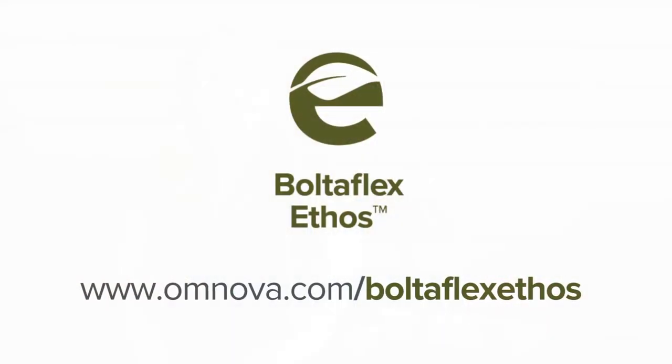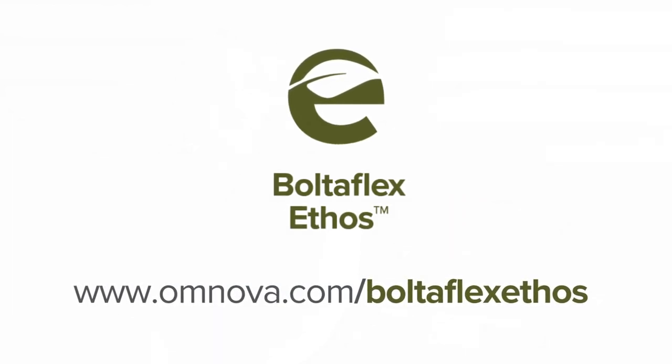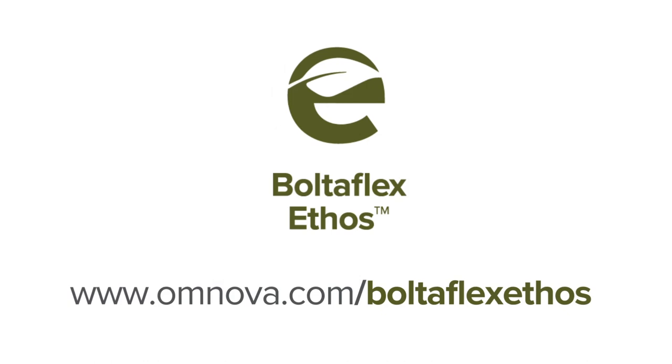To learn more or to request samples, please visit www.omnova.com/BolteflexEthos. Omnova Performance Fabrics — the right choice for your healthcare needs.